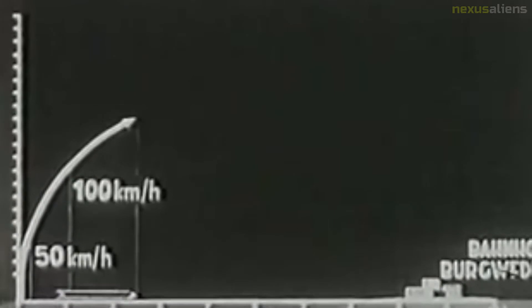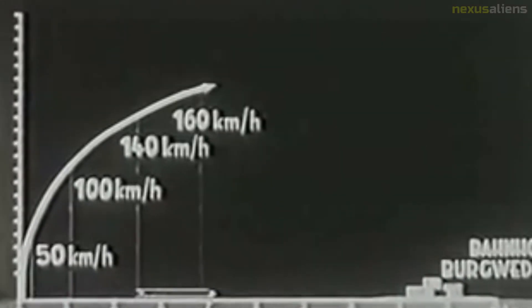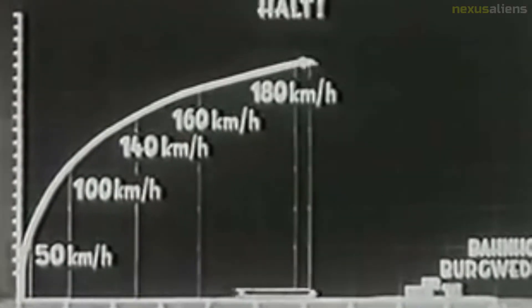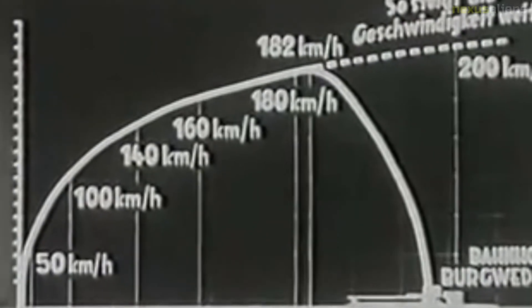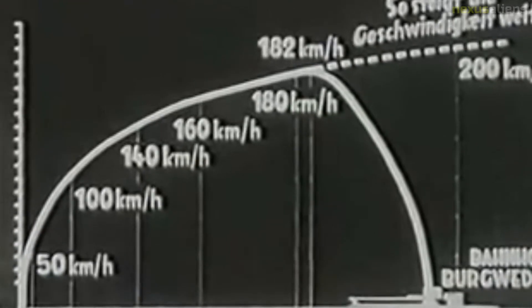The railcar was built at the beginning of 1930 in the Hanover-Leinhausen works of the German Imperial Railway Company. The vehicle was 25.85 meters long and had just two axles, with a wheelbase of 19.6 meters.